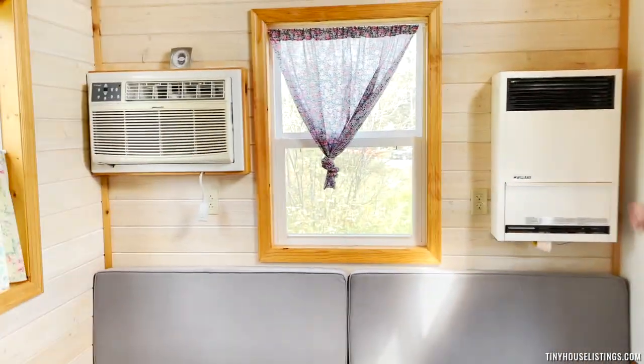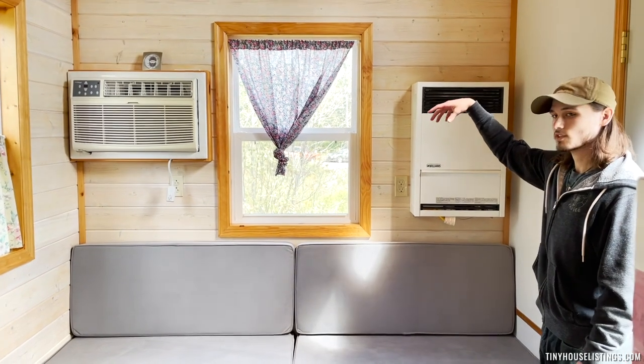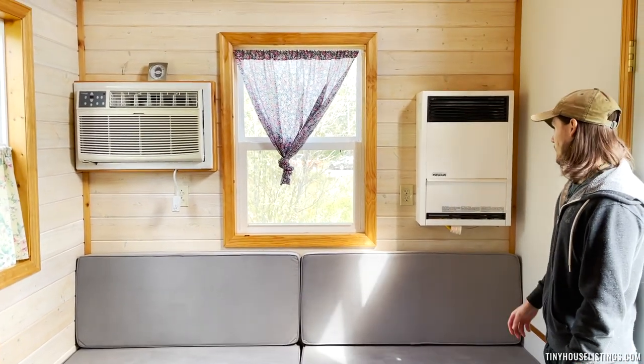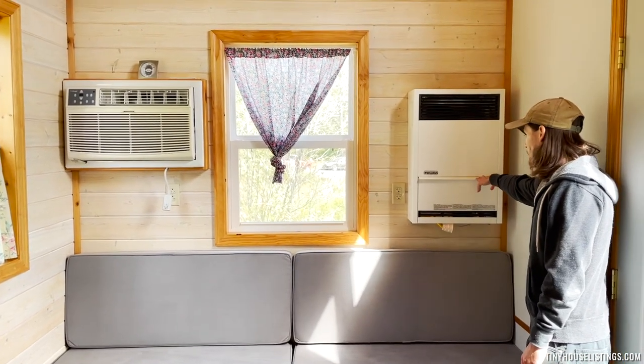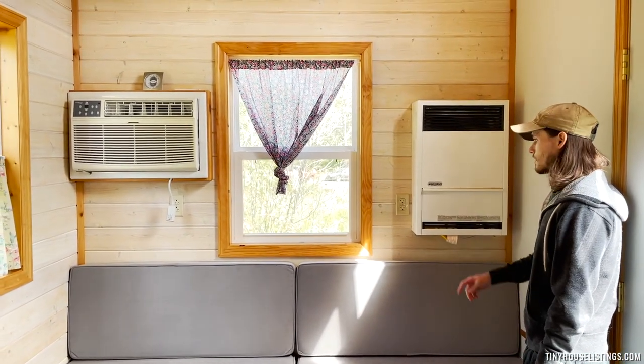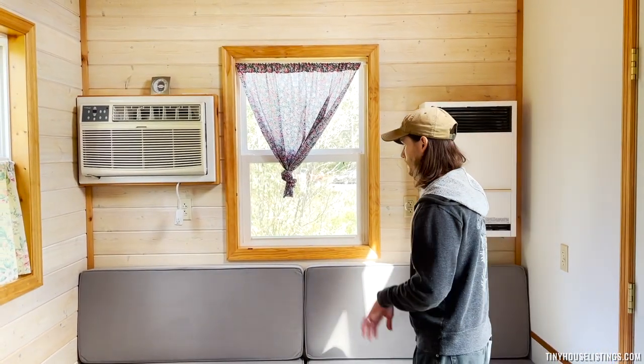Over here we have our propane heater. This is why it's nice to have that extension outside for a larger propane tank — that way, if you're located in a colder climate like we were here in the Northwoods, you have plenty of heating for the winter. That heat will also go to our gas stove and oven, which we'll see later.